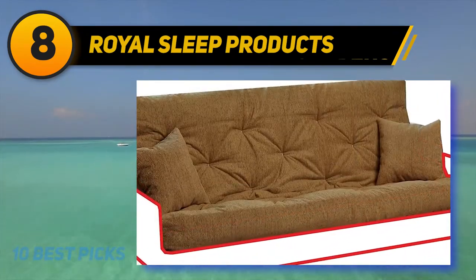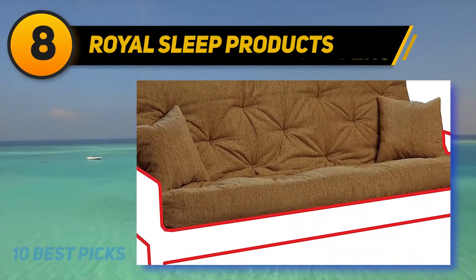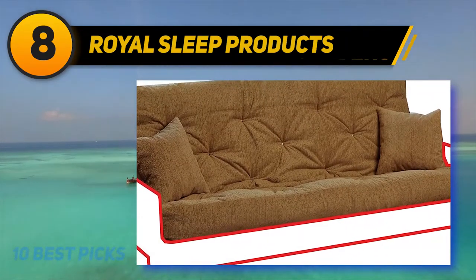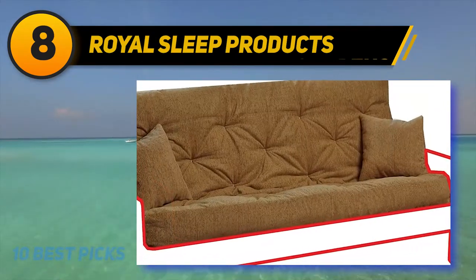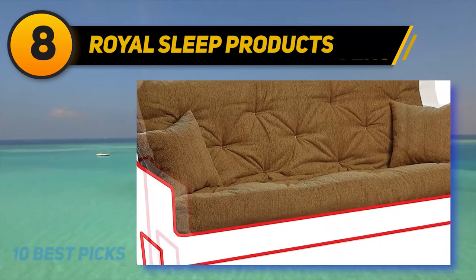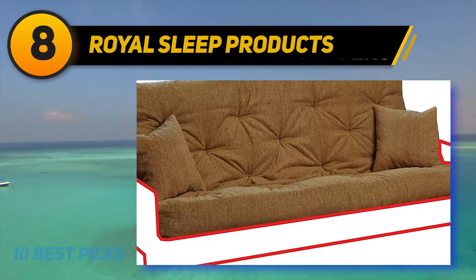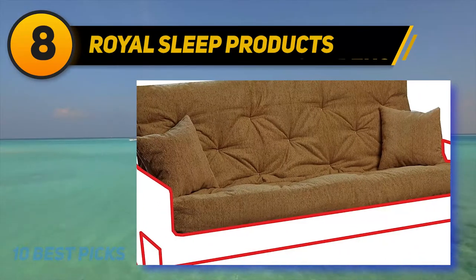There are two variants for this Futon mattress — full and queen — and they're both using Cancun maple for color. Each variant features the innovative cotton-wrapped foam construction and a complimentary cotton cover fitting for any style. You should be aware that only the mattress and pillows are included in the package; the frame seen in the picture needs to be purchased separately. Unfortunately, you will have to do some digging to find a fitting frame as Royal Sleep Products only produce the mattresses and don't offer any frames for sale.